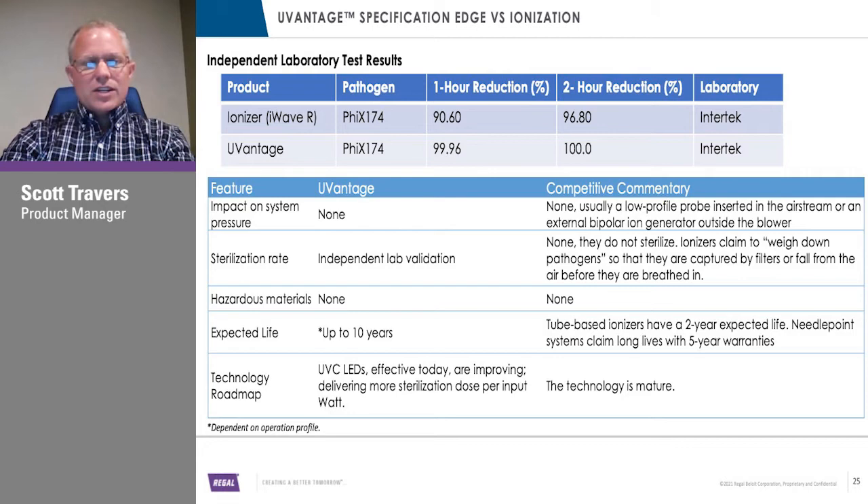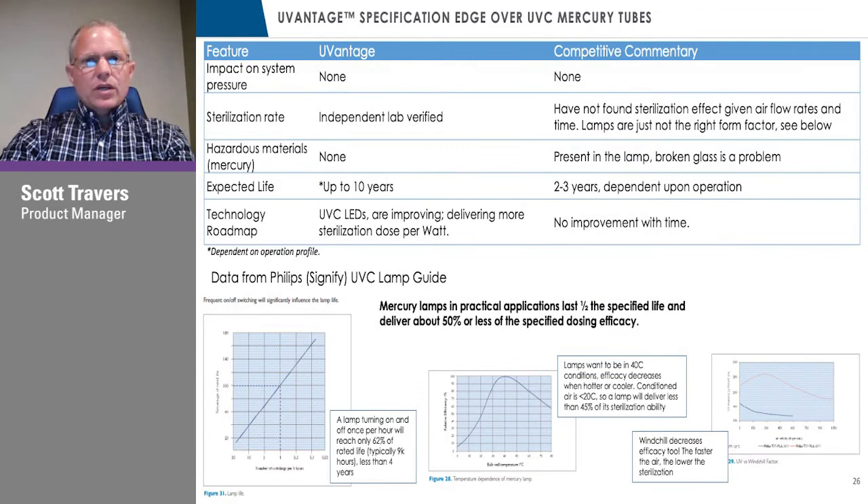Talking briefly about UVC mercury tubes — two to three years at best for operation lifetime, and even after a couple of years they start to degrade in their intensity and lose effectiveness. They're sensitive to the environment and temperature — maybe not optimal when downstream of an evaporator coil. They also produce a lot of heat, which is not something you want when you're cooling. They're effective at what they do — just not necessarily as efficient and long-term reliable as the UVC LED technology we're incorporating.